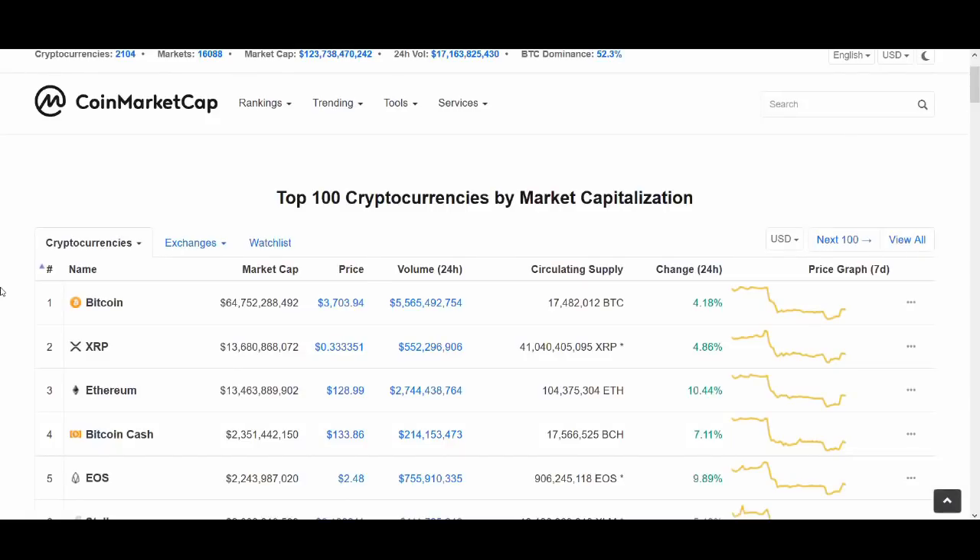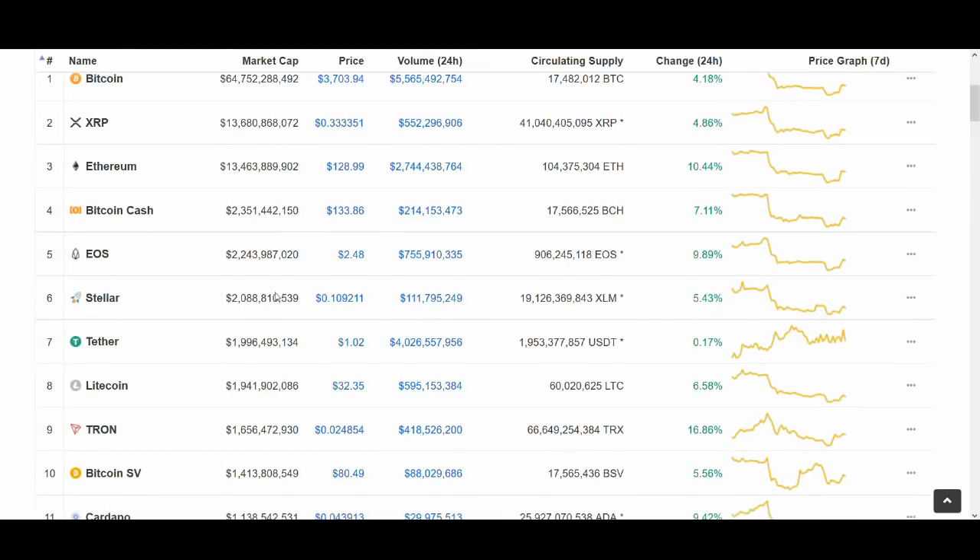Welcome back guys, it's Cryptorocko here, back with another daily cryptocurrency technical analysis video. In today's video I'll start off with looking at Bitcoin and some of the major cryptocurrencies, then I'll be talking about some of the coins suggested by the subscribers of this channel.